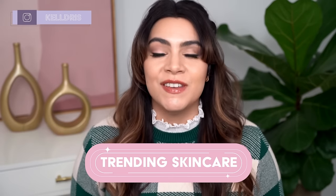Hey, it's Kelly. Welcome back to my channel where we talk all about gentle skincare, sometimes self-care, and today we're talking trending skincare at Olive Young Global.